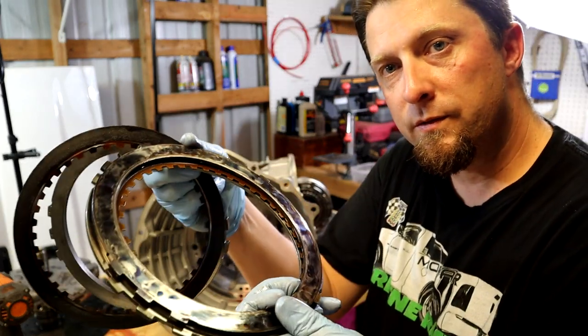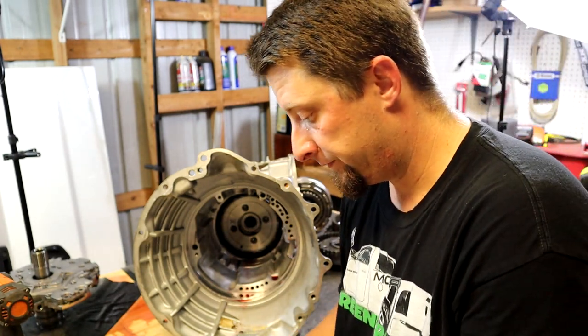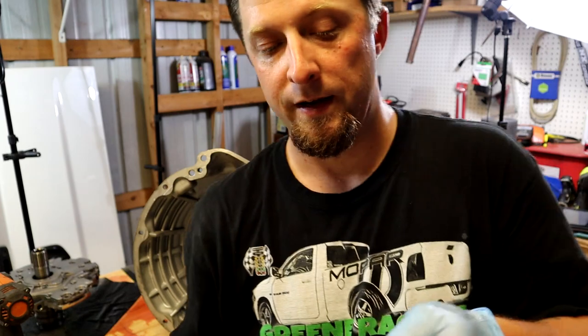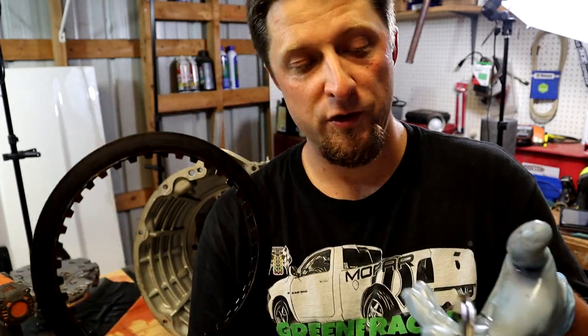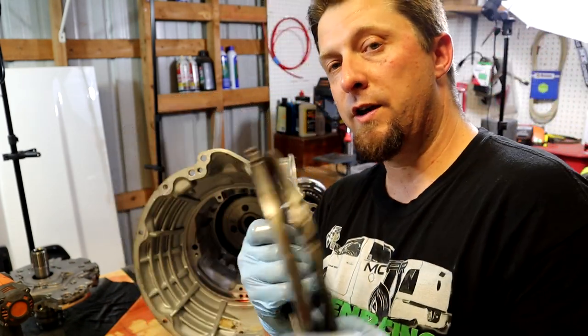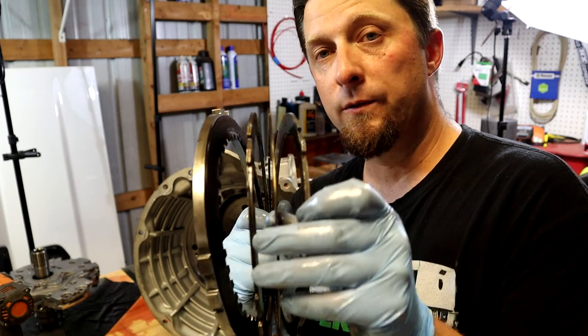I don't know why this transmission failed so quickly having a fresh rebuild, but something did not go good. These clutches right here are absolutely toast — they are fried, that is why it's slipping in second gear. Kind of like an LSD unit in a rear end, these are friction discs with clutch material on them — they make a sandwich and that's basically what applies pressure to get your power to your tires. When those discs wear out, the transmission just starts to slip. That's basically what's going on when your transmission starts slipping — the clutch packs are worn out and not gripping anymore.